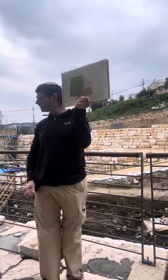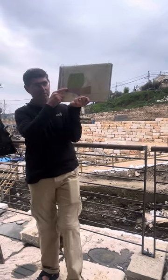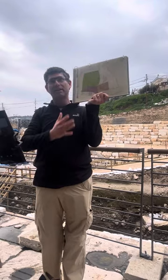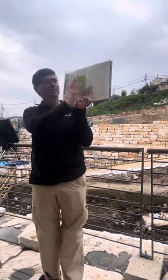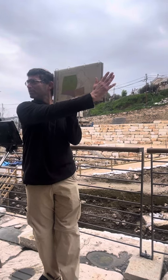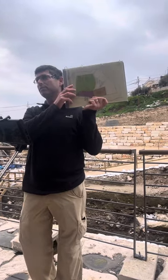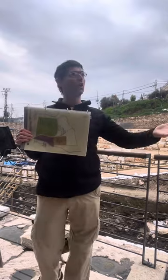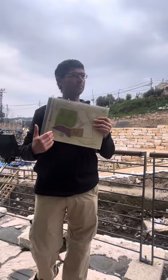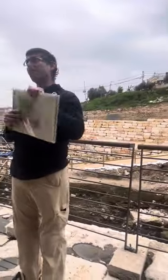In the First Temple period the city expanded to Mount Zion. We are here at the southernmost point of the city. In the Second Temple period the city also expanded to the side, and even more with the first, second, and third walls. We are right now at the southernmost point at the Pool of Siloam - in Hebrew 'Shiloach' - and Silwan is the name of the neighborhood and of the small pool just ahead.